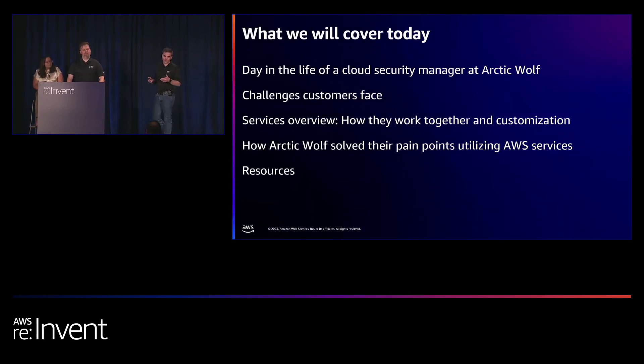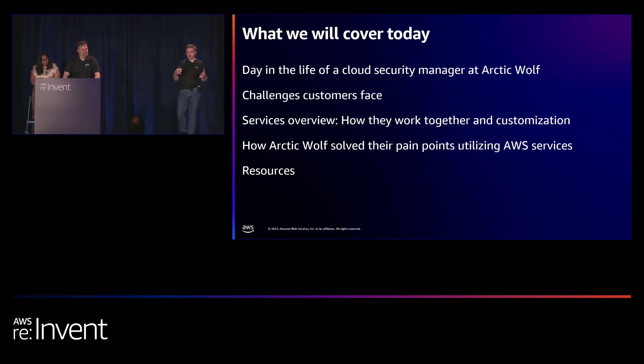We're going to cover what Todd does and a day in the life he has, some of the challenges he faces, and challenges other customers are facing. We'll go through various services that help customers meet those challenges and how customers customize these services to meet their needs, because not everything works right out of the box. Then we'll jump into how Todd has used our services, do some demos on new releases from reInvent, and end with resources to help you apply what you've learned.